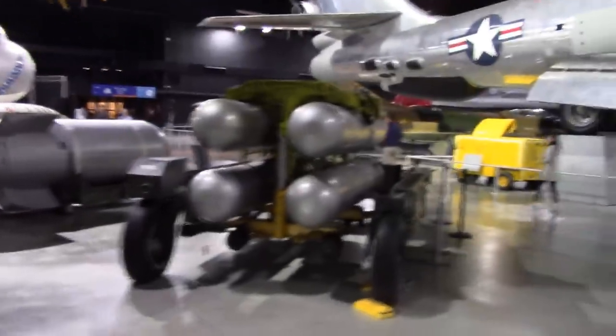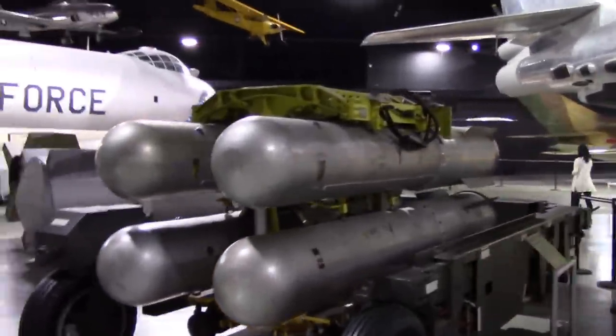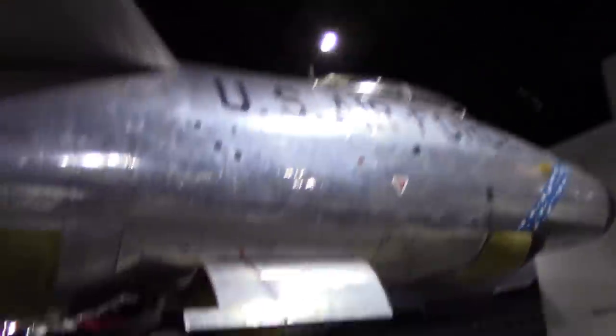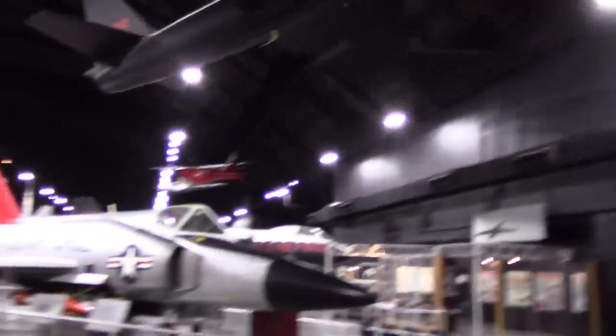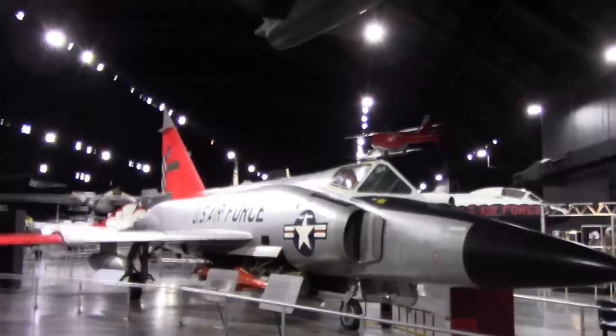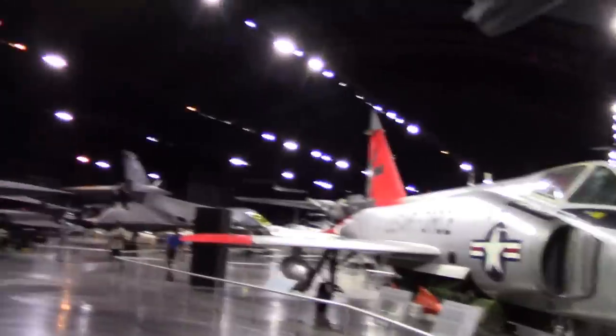Largest camera ever installed in an aircraft. A whole bunch more nukes — why do you need four on one rack? In case you missed one, I guess. They do have some refreshments up there. I've always liked the Darts — Deltas. And that's the last version.